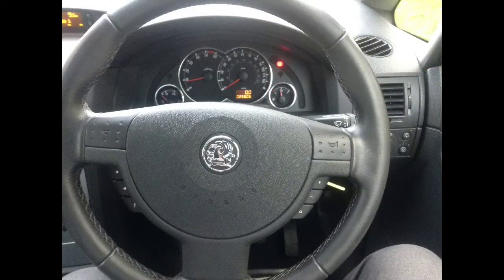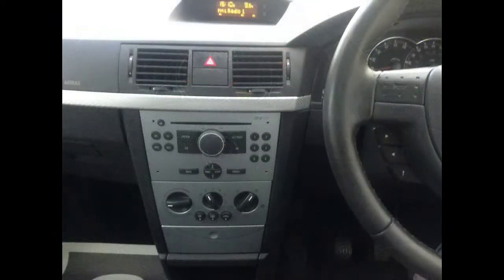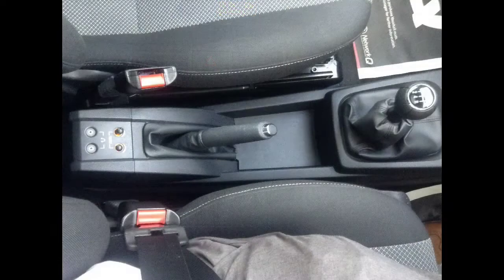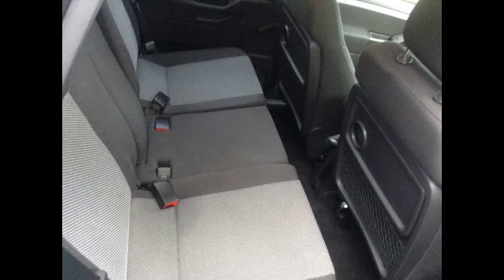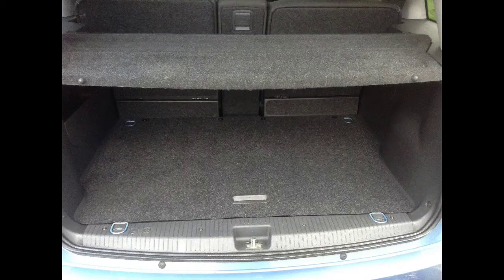It has steering wheel mounted audio controls as well as air conditioning, CD player, radio, rear headphone ports, front and rear fog lights, as well as plenty of room in the back for passengers. There is a good sized boot and the look is finished off with sporty looking hubcaps.